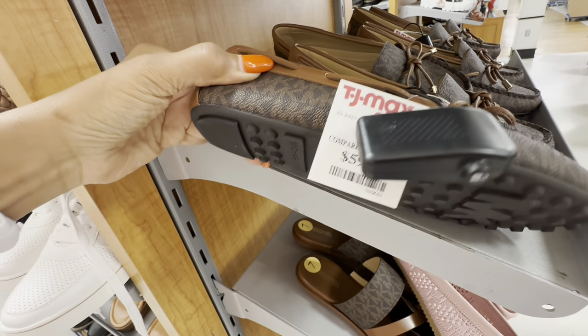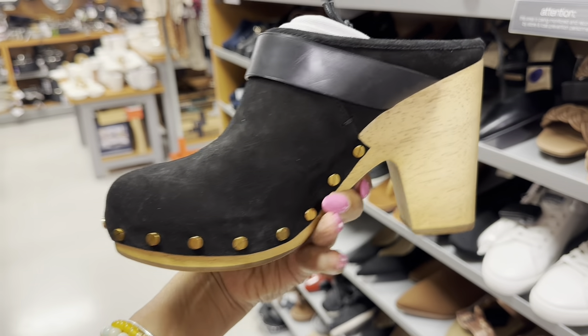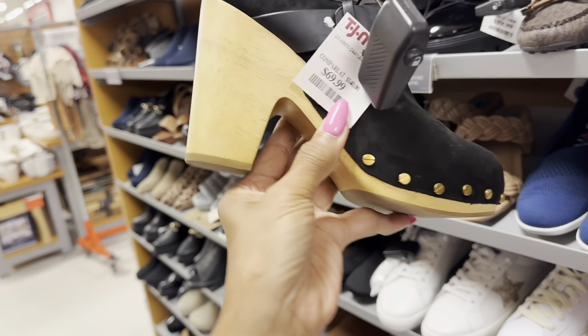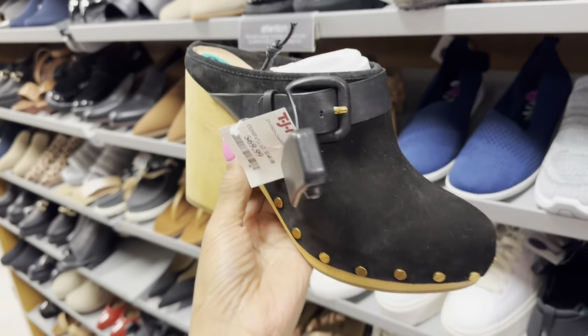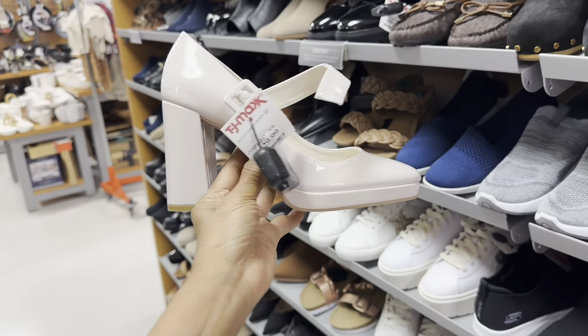Moccasins — $60. So these are Veronica Beard clogs — and they even come with a dust bag! Patent platform — amazing girl!